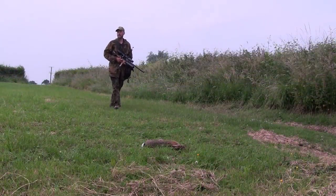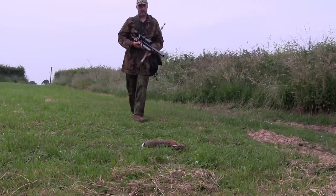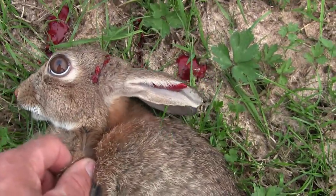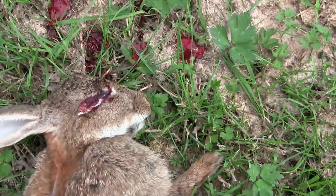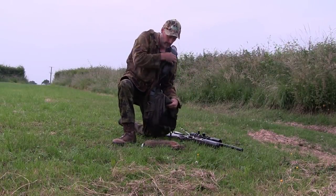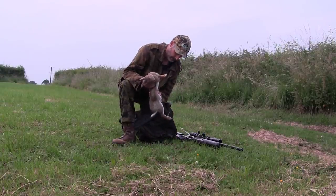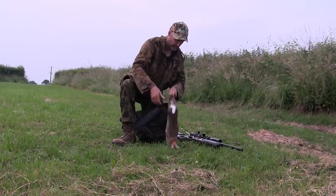I've been pretty impressed with the H&N slugs, especially the 21 grain .218s, as I've had fairly good groups out to even 100 yards with both the standard STX liner and the FX superior light liner. Plus, with the larger transfer port from Huma that I got through Ergon 101 — thanks again Giles — I managed to push them out to 906 feet per second even with just a 500mm barrel.